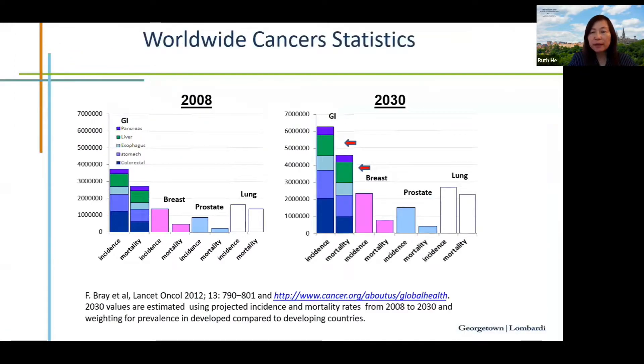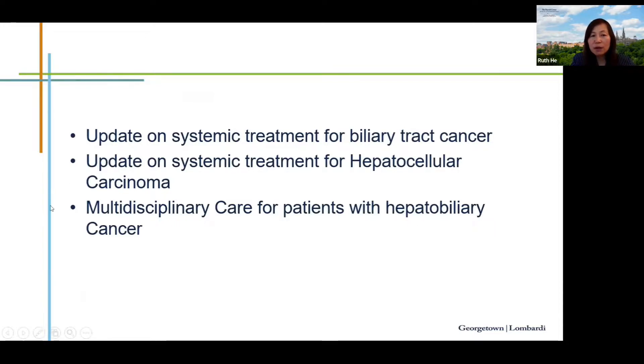Starting with disclosure and world cancer statistics. This is a slide showing projected incidence and mortality from 2008 through 2030. The far left column shows incidence of GI malignancies; the green portion represents primary liver cancer and intrahepatic cholangiocarcinoma. The adjacent column is mortality, and both incidence and mortality are projected to rise.